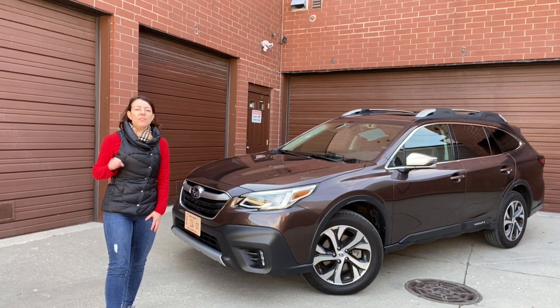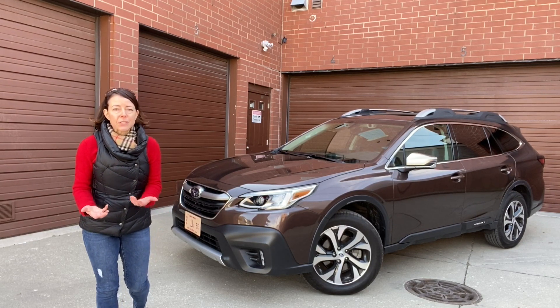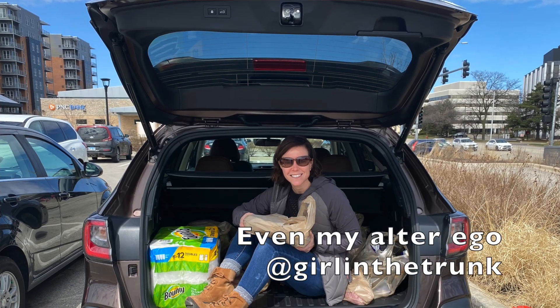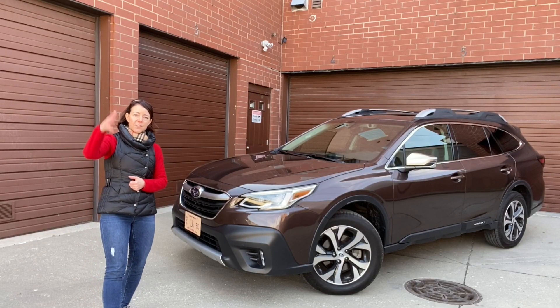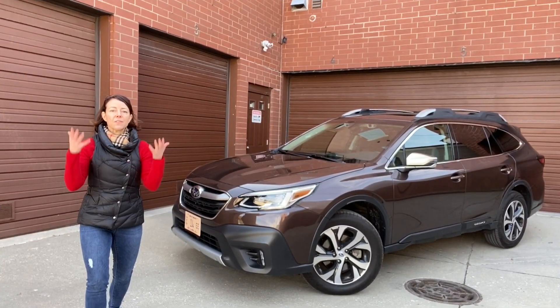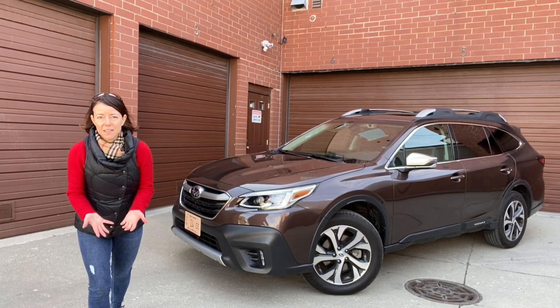After spending a week with this Subaru Outback in Chicago, I think this is a great family cruiser but also a really great commuter car. There's plenty of room in the back for groceries, strollers, or anything you'd need to fit back there, and it's comfortable for both front and rear seat passengers. I really liked the Outback the first time I drove it, and after spending a week with it, I like it even more.